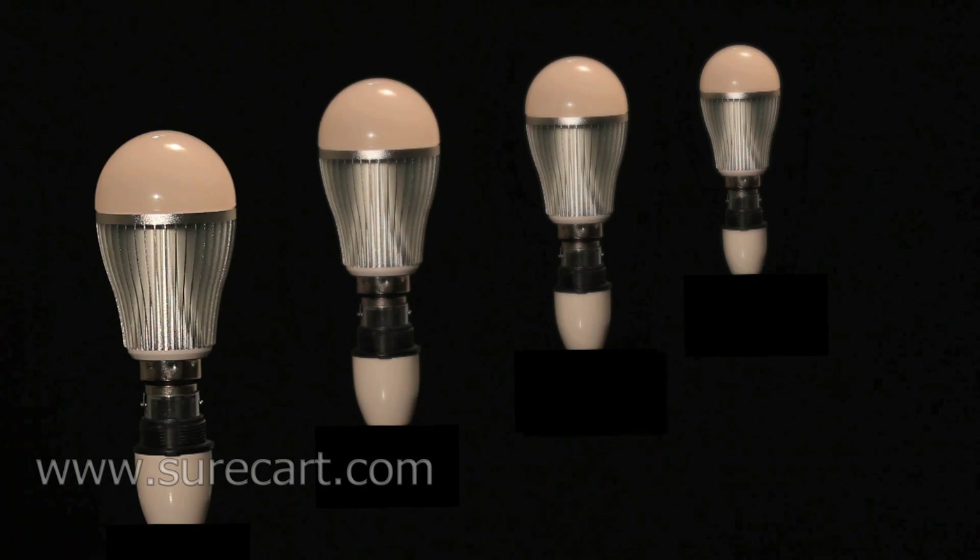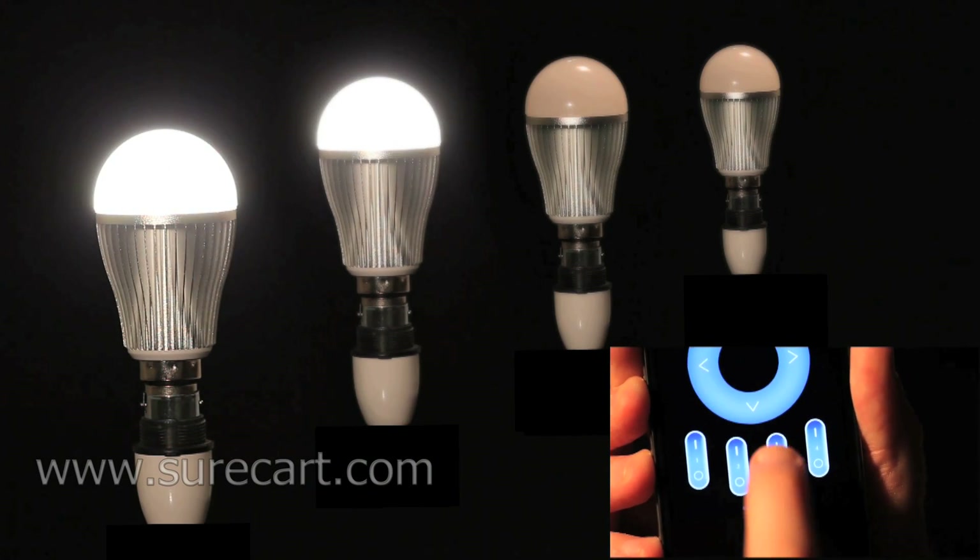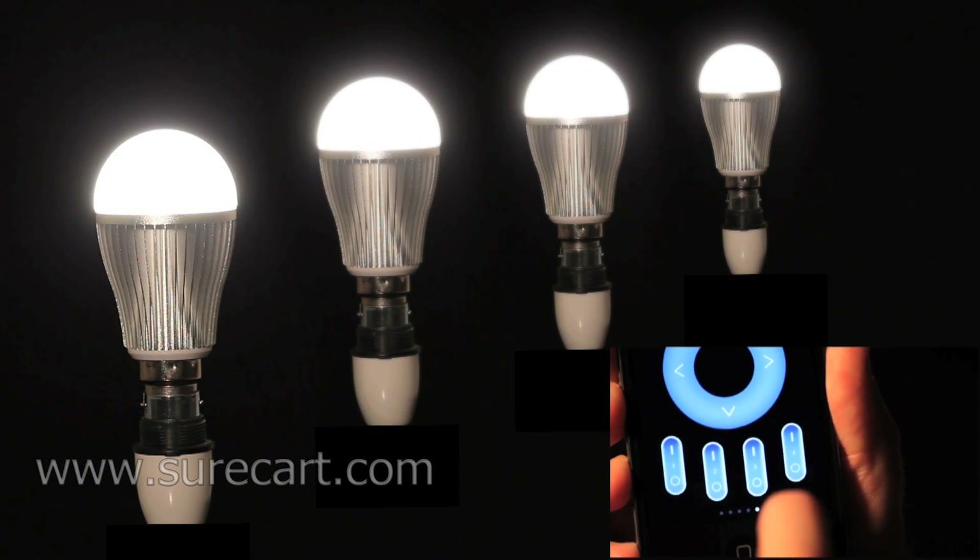Using the app or the remote, the user can control individual lights or multiple lights with ease.